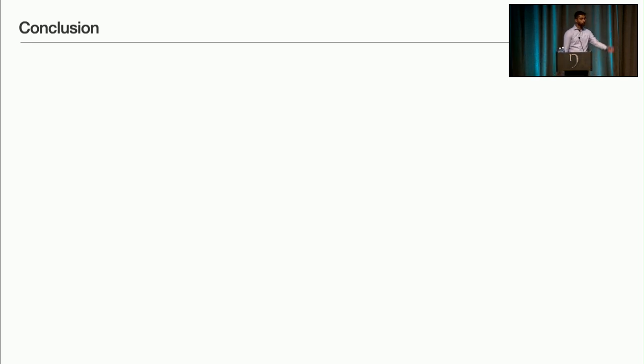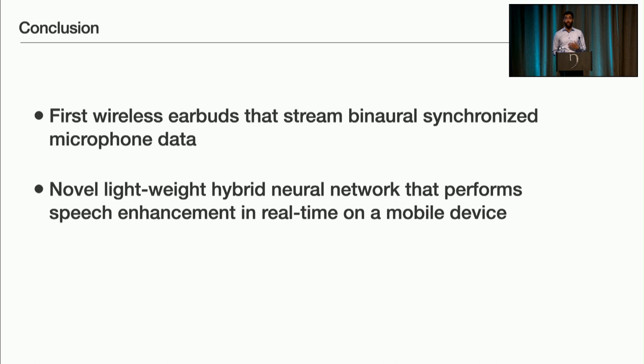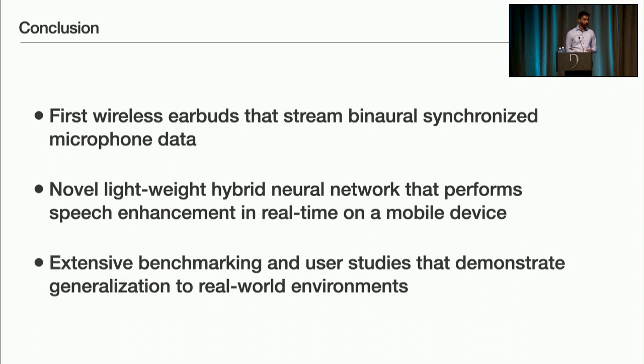So let's review what we achieved in this work. First, we built the first set of wireless earbuds that allows continuous streaming of two channels of synchronized microphone data, enabling effective spatial data capture. Next, we designed a neural network processing algorithm that runs in real time on a constrained mobile device, overcoming artifacts that arose when running a traditional time domain network on a phone. Finally, we translated the system to operate in the real world using hybrid methods for model training and evaluating in real environments, demonstrating performance that surpasses existing hardware as well as the latest machine learning solutions.